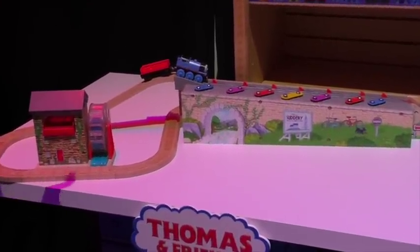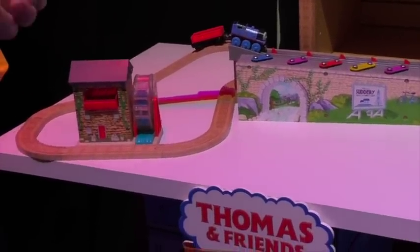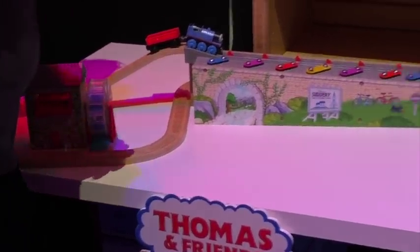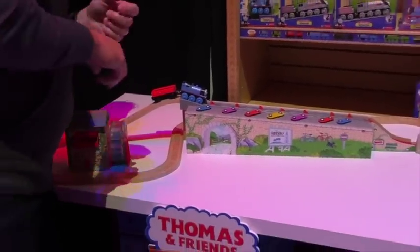When we took over Wood, we promised that we would bring new innovation, and this is an example of that. We've incorporated some classic xylophone play into our train set, and as you will hear,